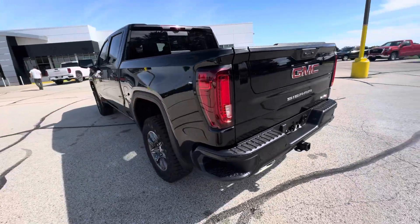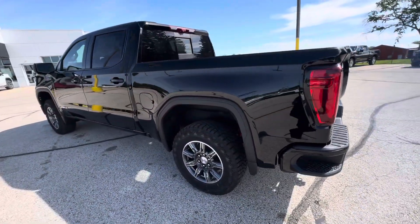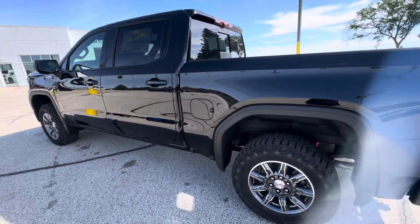That is all I have on the Sierra. If you have any other questions, please give us a call or visit our website at gomeyermotors.com. Thanks for watching.